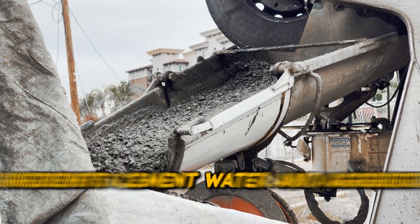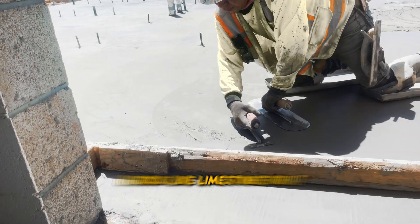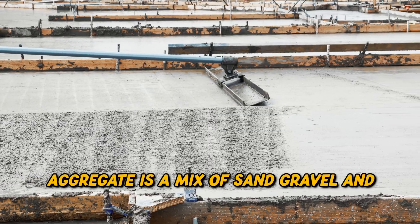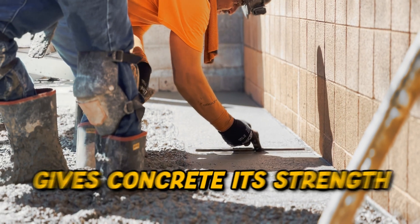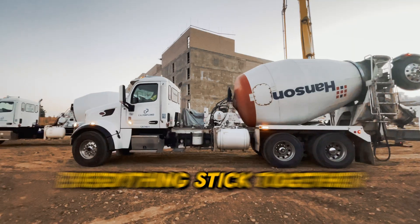Concrete is like a mix of three main ingredients: cement, water, and aggregate. Cement is a powdery substance made from rocks like limestone that gets hard when it meets water. Aggregate is a mix of sand, gravel, and crushed stones that gives concrete its strength. Water is what kicks off the chemical reaction, making everything stick together.